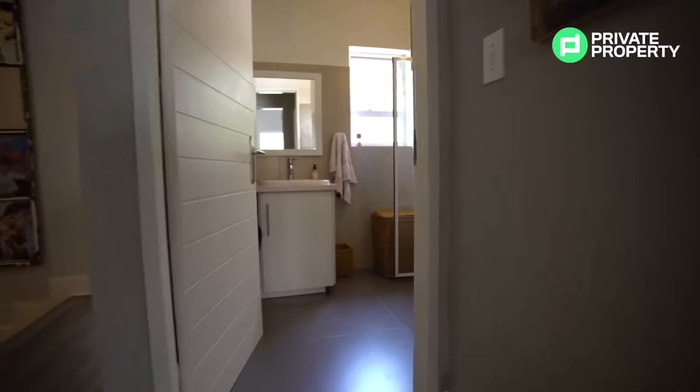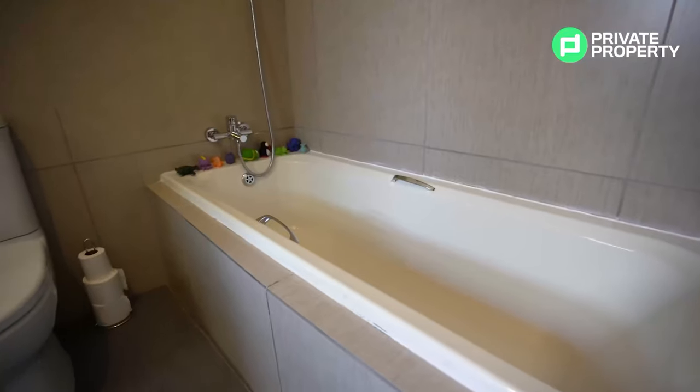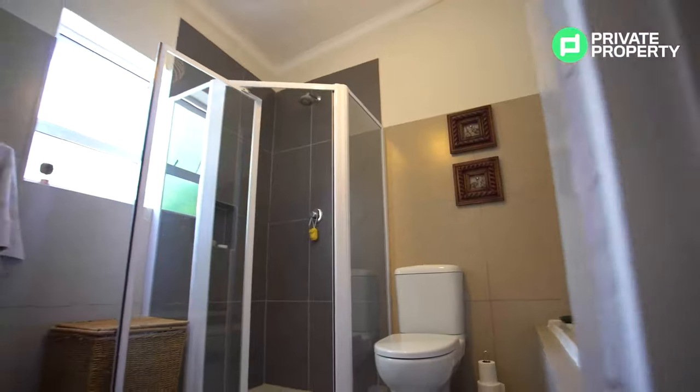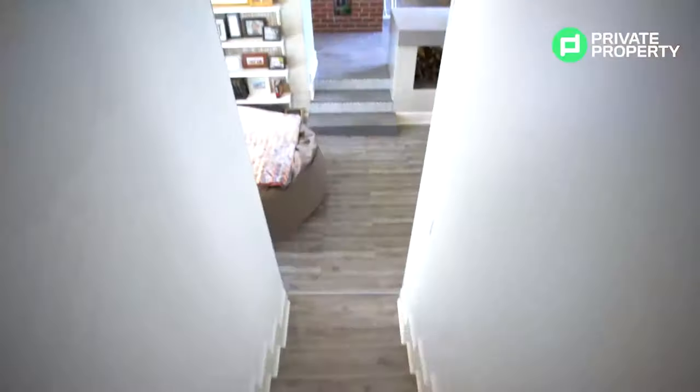At the end of the upstairs hallway, you'll find a bathroom dedicated for the two spare rooms. This is a full bathroom — inside you'll find a shower, a toilet, a bath, and a basin. Within the upstairs hallway as well, you'll find a full linen cupboard.